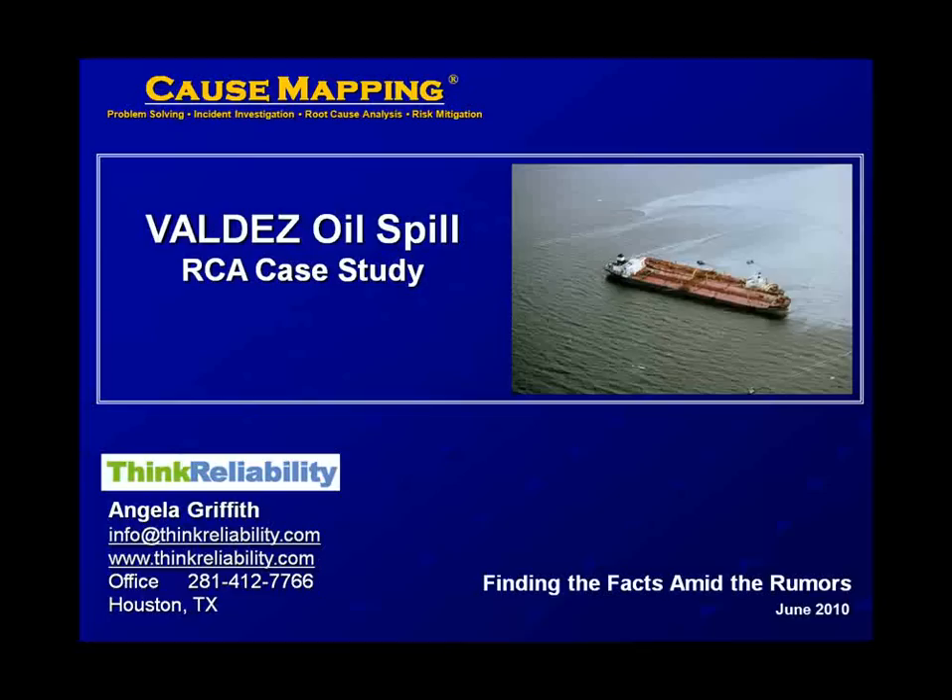When an incident of this magnitude occurs, we want a detailed, comprehensive root cause analysis investigation. First, let's look at the root cause analysis you would get using media headlines.